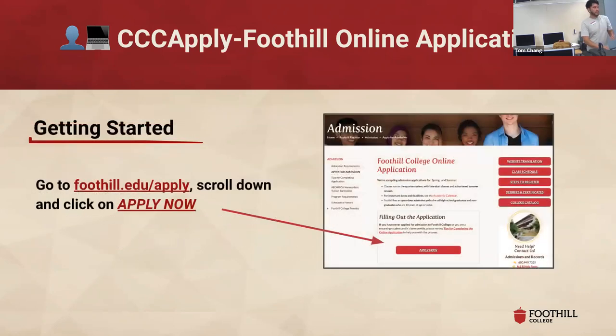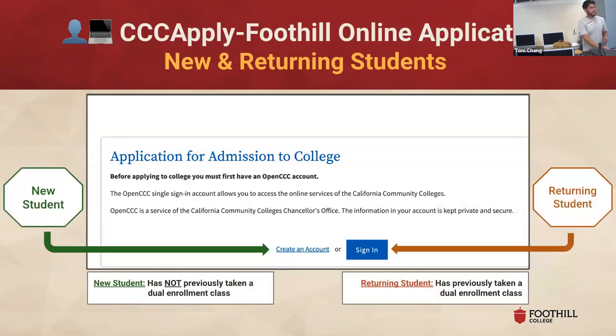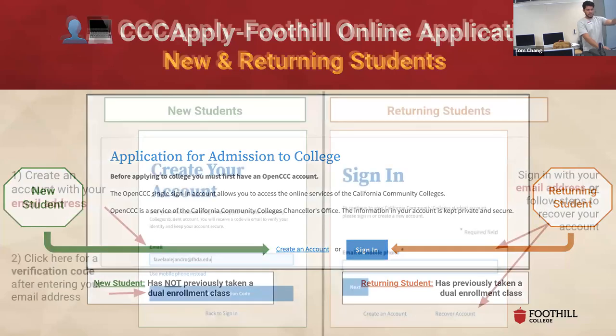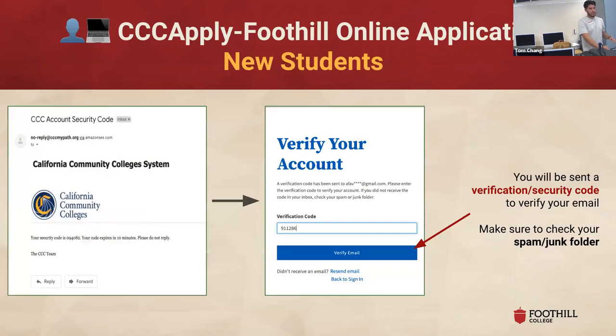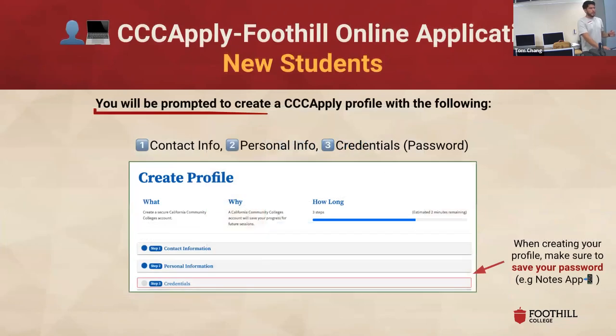I'm going to glide through these slides since you have access to the guide, but here's where you get started for the CC Apply. You go to 'Apply Now' — since none of you have taken a dual enrollment class before, you'll all be creating an account for the first time. It's a standard account creation: you enter your email address, they'll ask you to verify it, send you a code, and you enter that code. As you create your CC Apply profile there are three steps: contact info, personal credentials, and login. Super important — when you create your password, save it somewhere, especially if you're not using your personal device. If you're using these school desktops, definitely save that password — pull out your phone and put it in your notes, or write it down. You are going to need that password again, and this is not the last time you'll need to log in.